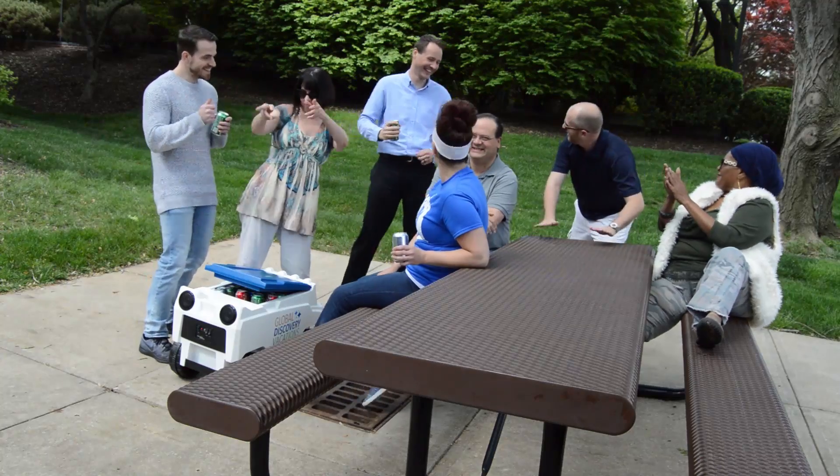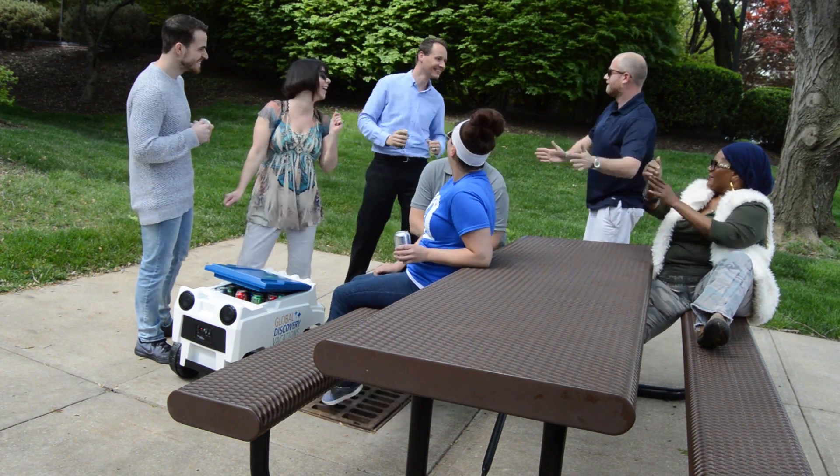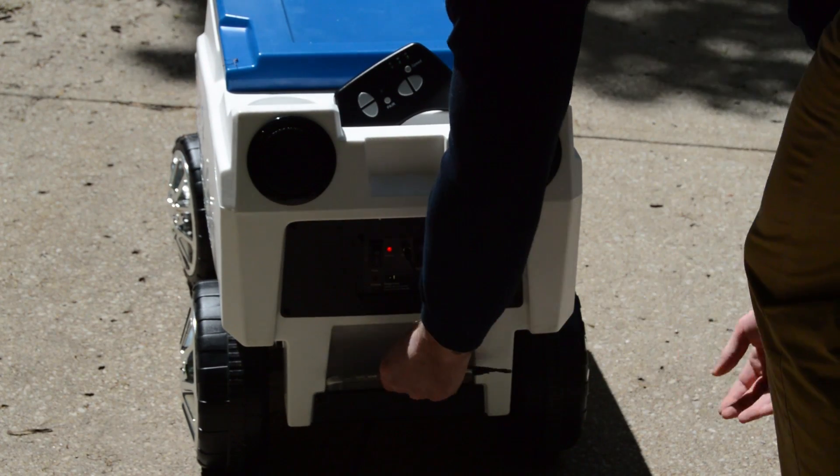But wait, there's more. The Global Discovery Vacations Remote Control Cooler lets you listen to your favorite tunes, which you can stream directly from any Bluetooth device.